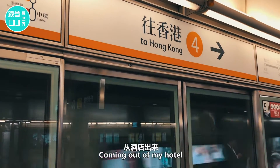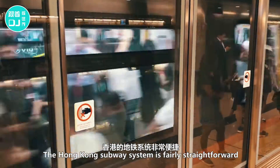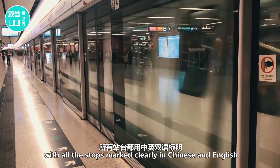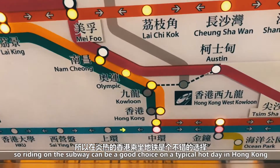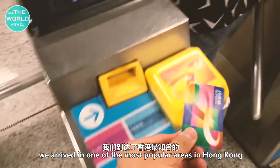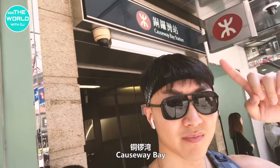Coming out of my hotel, I hopped on the very convenient subway. The Hong Kong subway system is fairly straightforward, with all the stops marked clearly in Chinese and English. More importantly, it's super air-conditioned inside the compartments, so riding on the subway can be a good choice on a typical hot day in Hong Kong. A quick ride later, we arrived in one of the most popular areas in Hong Kong — Causeway Bay.